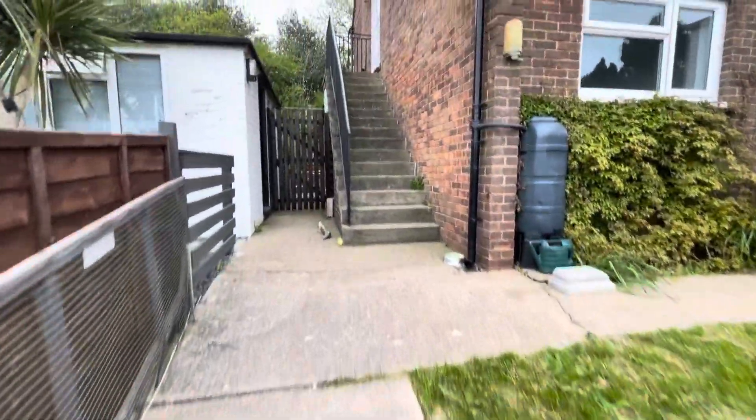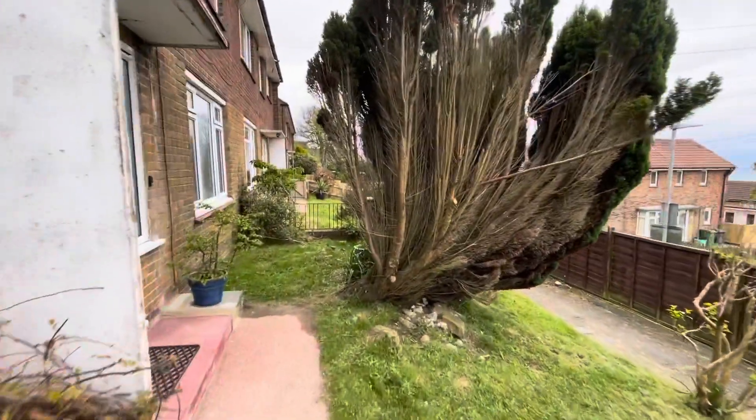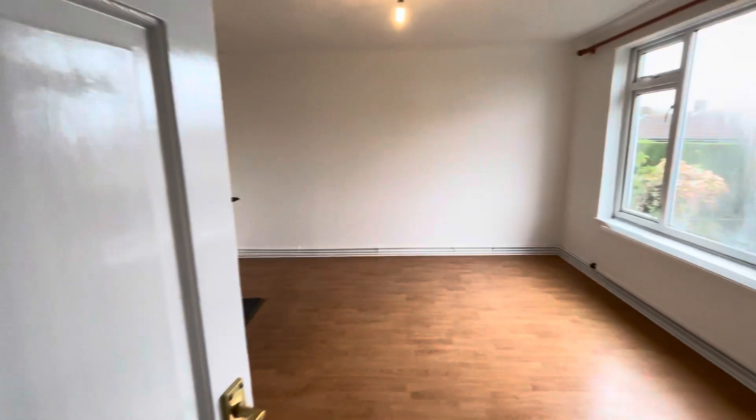There is an entrance to the garden through that gate. I'm going to take you this way through the front door. Come in here into this light and airy hallway. To the right here we've got the living room.